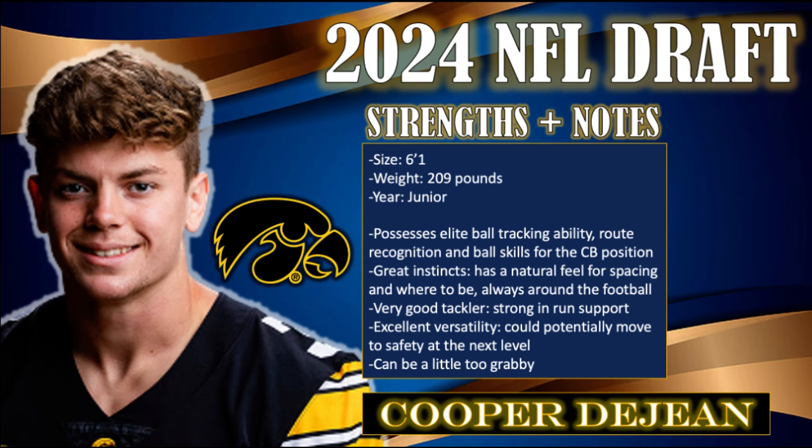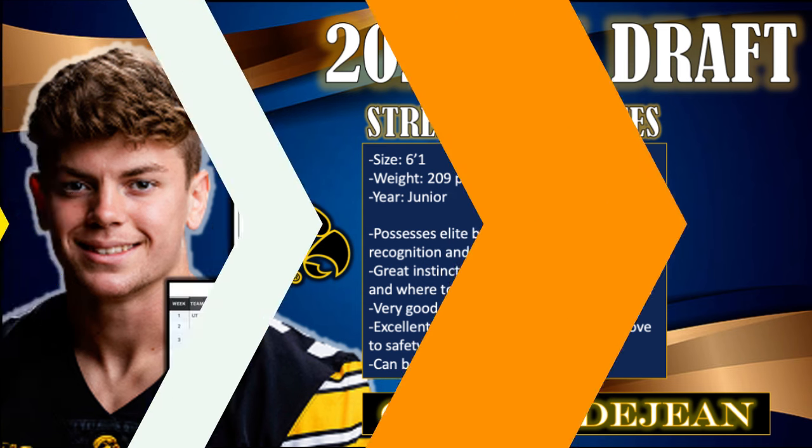Cooper DeGene is a versatile, fundamentally sound, and supremely athletic defensive back. Not only is he the best run-defending corner in this class, but DeGene's combination of athleticism and high football IQ make him a dynamic pass defender as well.